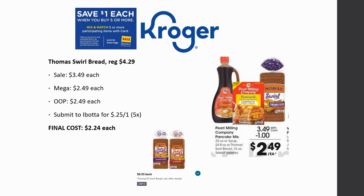Thomas Swirl Bread is regularly priced $4.29, on sale for $3.49, mega sale for $2.49. Ibotta gives 25 cents back on one, limit five times, making final cost $2.24 each. If you're watching Tuesday before the sale, there's a buy one get one sale going on right now making it about $1.90 — check that video. If you're watching Wednesday, it's still a decent deal, just not quite as good.